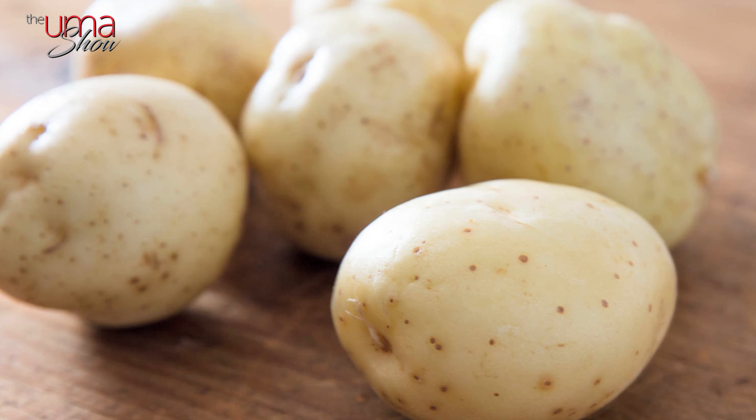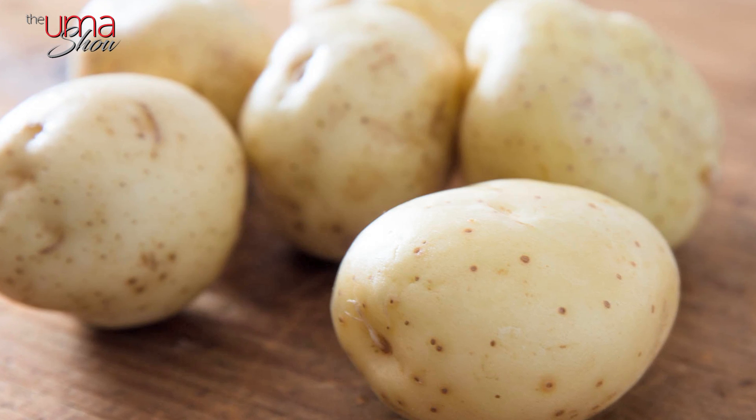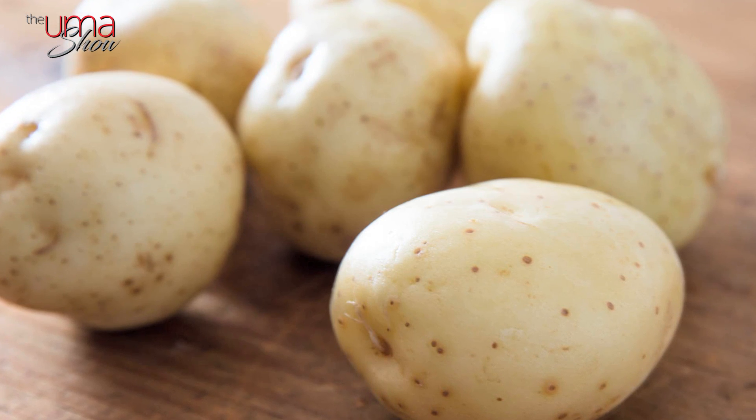Fun fact: can you guess which food has a GI of higher than 100? Think about super starchy white potatoes — they have a GI of 111.